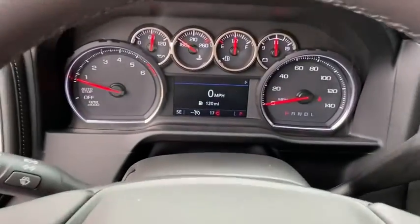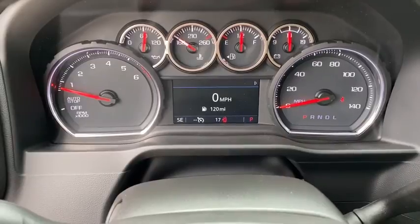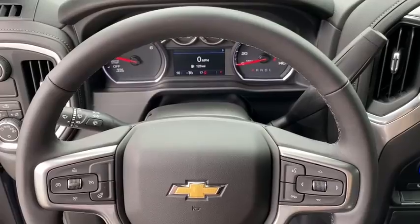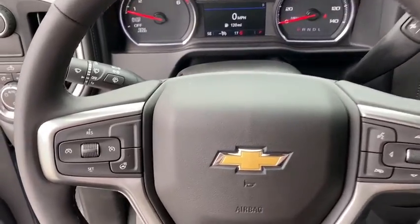Electronic stability control, remote keyless entry, brake assist, overhead console. A vehicle like this doesn't come along every day. Come in and get it before someone else does.